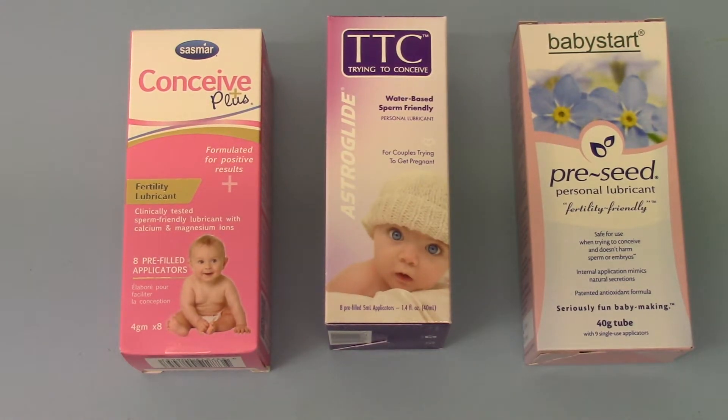Welcome to this product comparison video. What we've got here for you today is three packs of fertility lubricants or preconception lubricants. They are all sperm friendly, all personal lubricants intended for use at times of conception and during times when couples are trying to get pregnant and conceive.